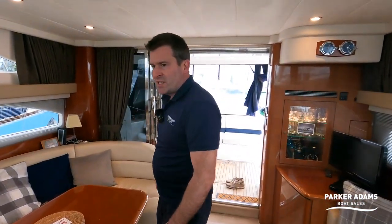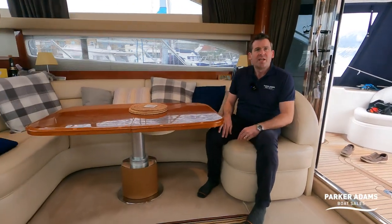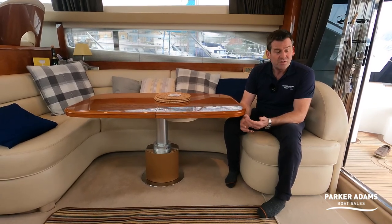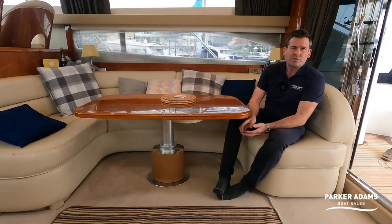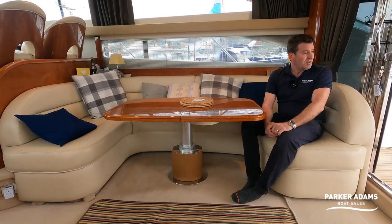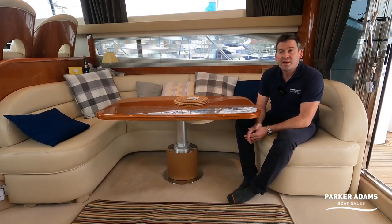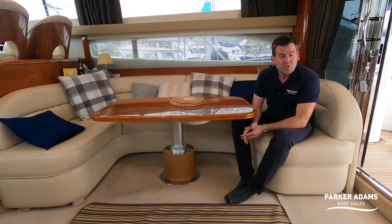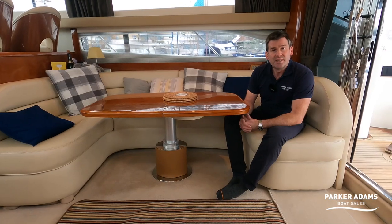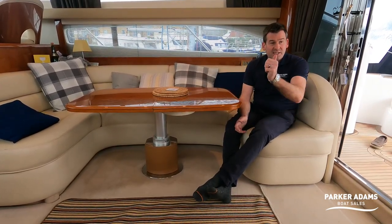All in all, the boat is well cared for and in nice condition. There are a couple of things I'd address — the flybridge upholstery could do with an update as there are a couple of tears and repairs, and the perspex screens at the back — but the rest of it is beautiful. It's one of my favourite boats. I love the Princess 50 for size, speed, performance, handling, and quality of finish. If you'd like to come and see it, give us a call or visit us at parker-adams.co.uk. Thanks for watching!